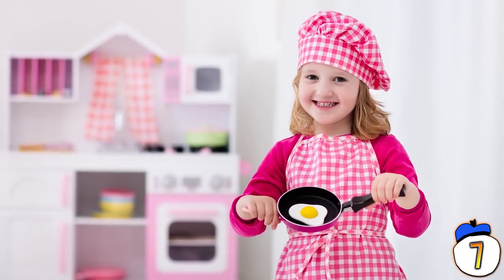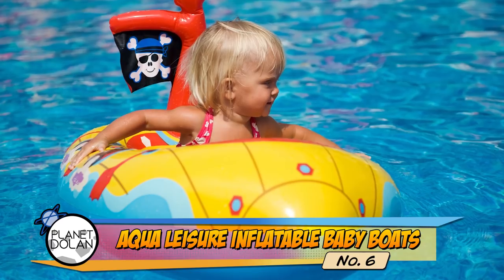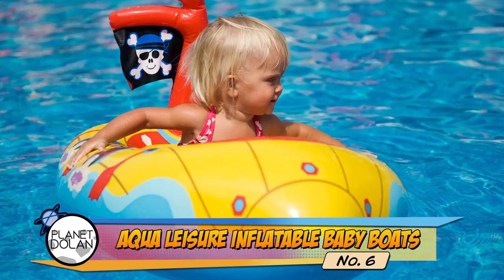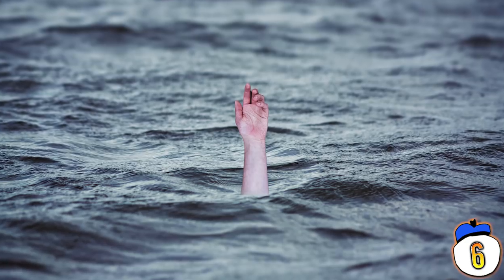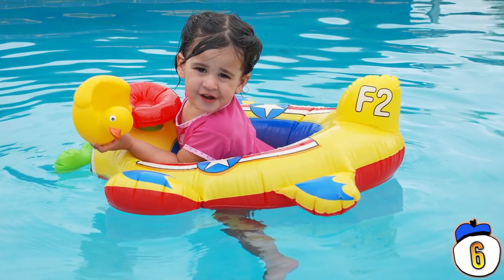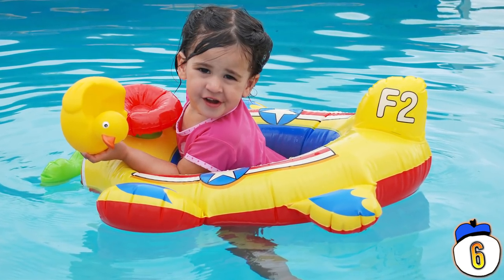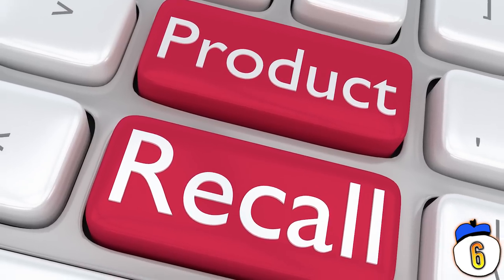6 – Aqualasia Inflatable Baby Boats. You'll never guess what the problem was with inflatable baby boats. Did you guess drowning? Yes, likely. The leg straps in the boats would tear, dropping children into the water. Luckily, of the 31 babies this actually happened to, none of them were hurt before the product was recalled.